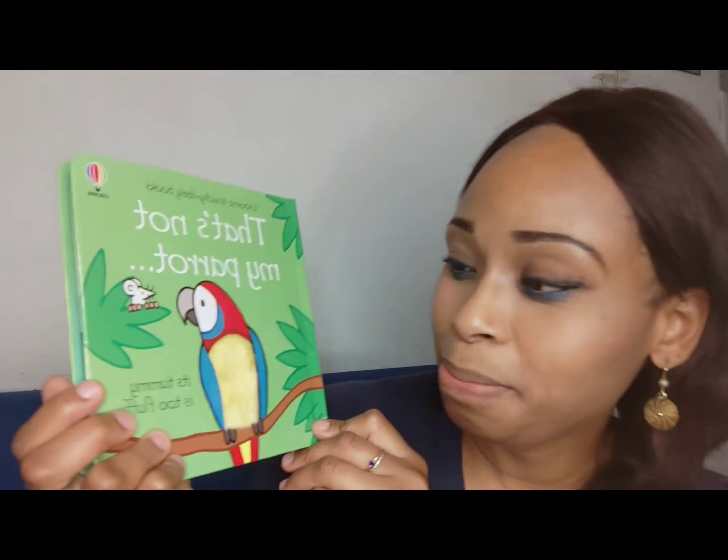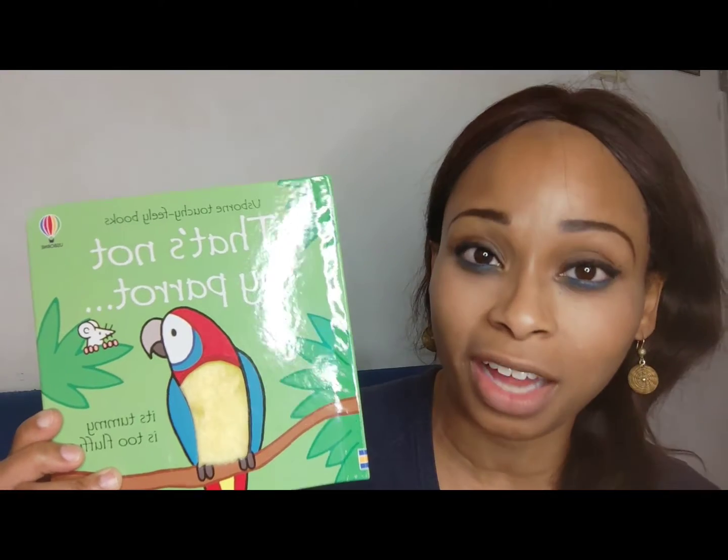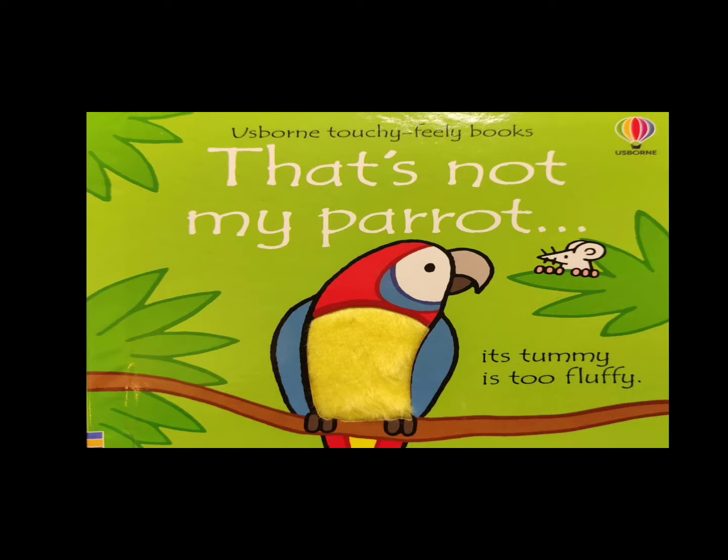Hey boys and girls, welcome to the Reading Station! Today we're going to read a story from Usborne Books called 'That's Not My Parrot.' This book is a cute little book that's really for toddlers, and you can actually feel it. Let's take a look and see if you like it. 'That's Not My Parrot' is an Usborne touchy-feely book.